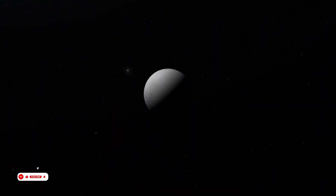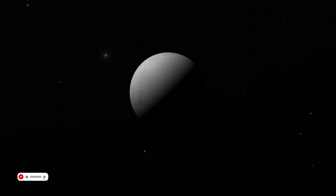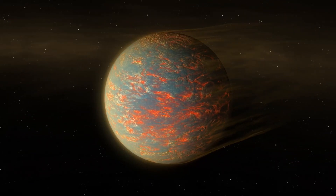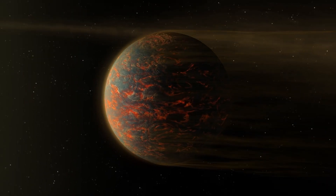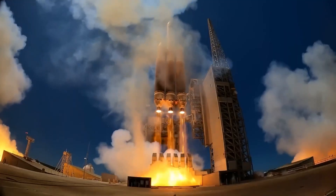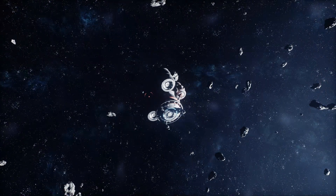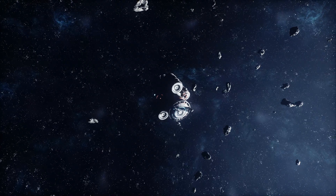Mercury, the smallest planet in our solar system, has always intrigued astronomers and space enthusiasts. For centuries, its surface was hidden from us. But as technology improved, we started to uncover its secrets. The real journey began in 1973 when NASA's Mariner 10 spacecraft visited Mercury for the first time. This mission was followed by the Messenger Probe in 2004, which helped us learn even more.